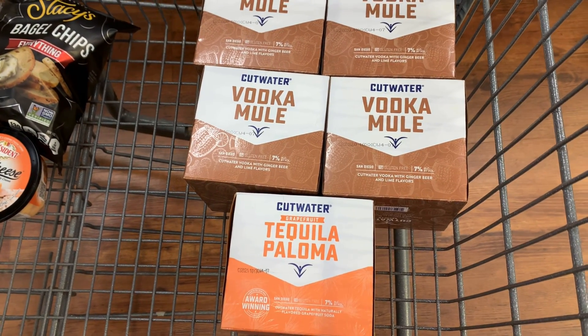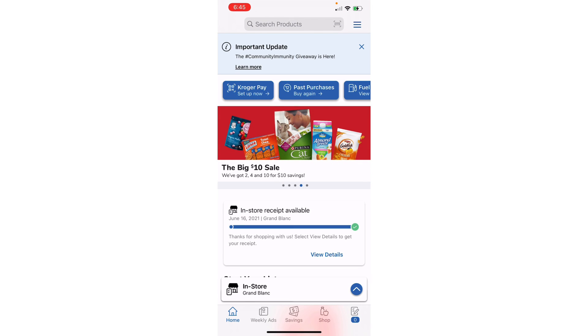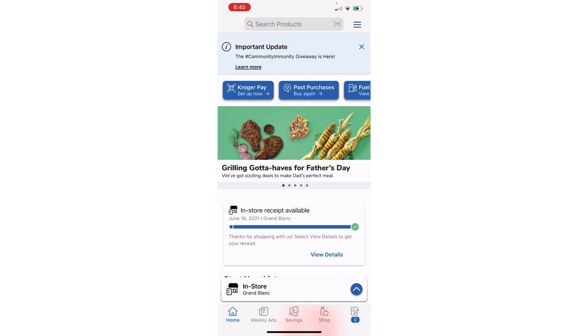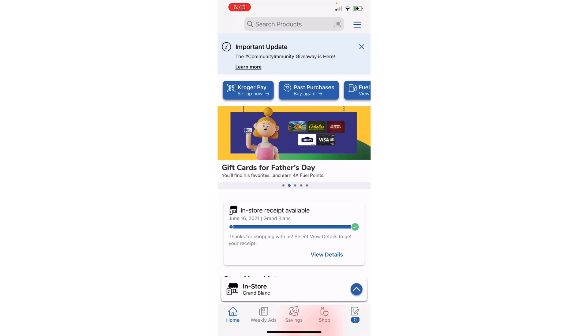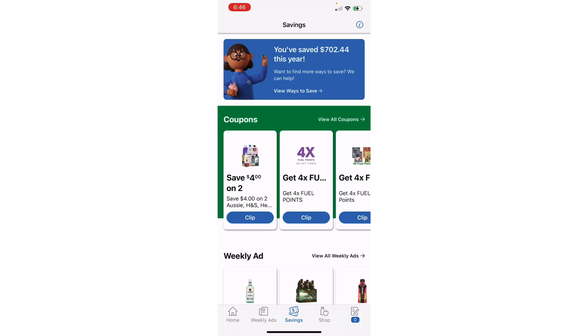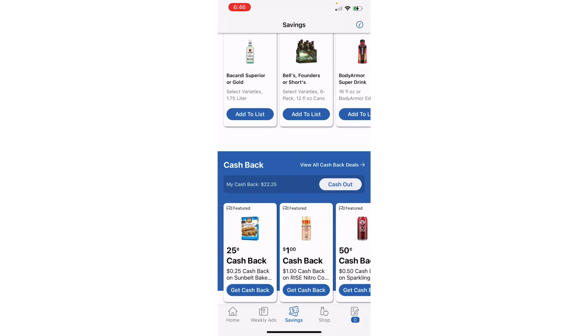Let's cut over into the Kroger Cashback app so I can show you some things there. When I open up my app, I'm right on the home page. If you see right down at the bottom, there are little tabs that say Home, Weekly Ads, Savings, and Shop or your list. We're going to click on Savings — here is where you can access your digital coupons. You can click View All Coupons, and if you scroll down, you can access the cash back that Kroger has to offer.